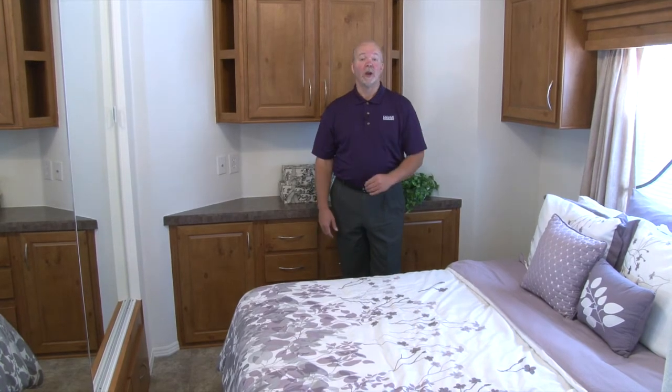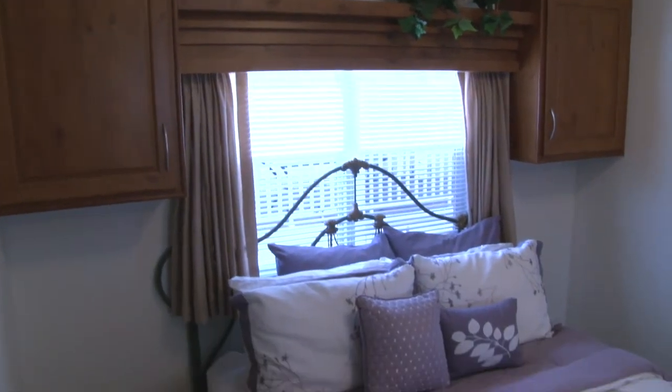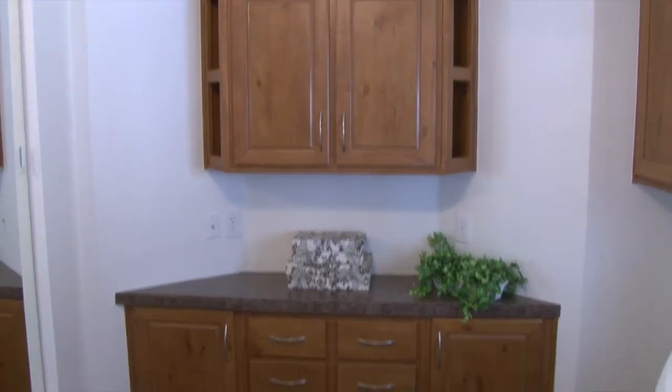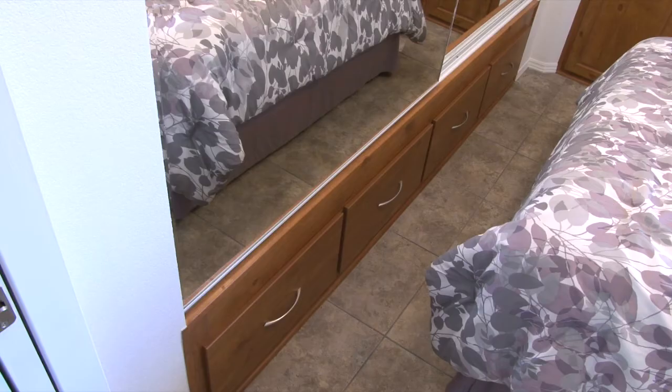The Santa Cruz comes with a large bedroom that will accommodate a queen or a full-size king bed, and it's pre-wired for cable television. There's also lots of additional storage with drawers underneath the closets.